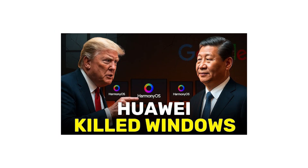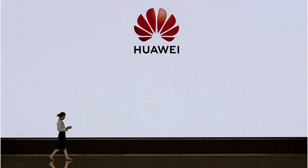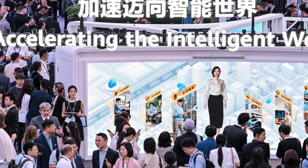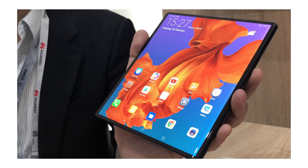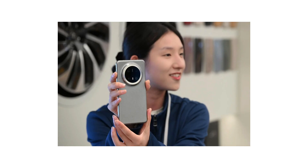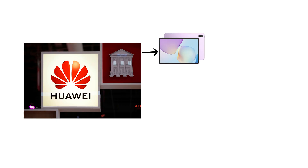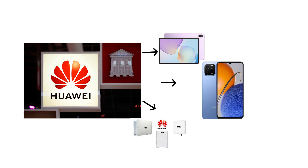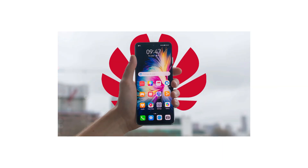In China, Harmony OS quickly took off, shipping on millions of Huawei devices and gaining support from local developers. Its adoption signaled more than just a technical shift — it became a symbol of technological independence in the face of global pressure. It looks a lot like Android, but has its own app store, and is designed to work across different Huawei devices like tablets, phones, and even smart home gadgets. In China, it is growing fast. But outside of China, many popular apps are still missing, which makes it harder to use.